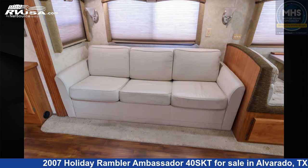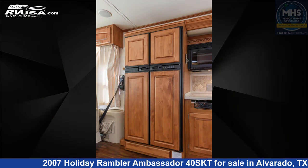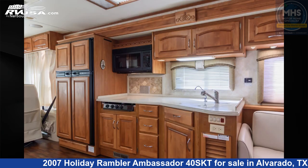This used Holiday Rambler is 40 feet 6 inches in length. This 2007 Holiday Rambler Ambassador 40SKT is built on a Roadmaster chassis and is powered by a Cummins engine.